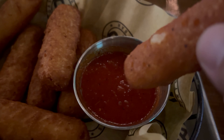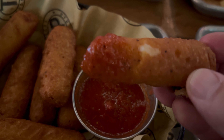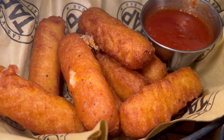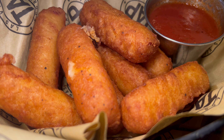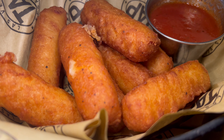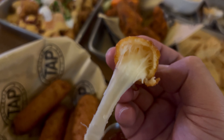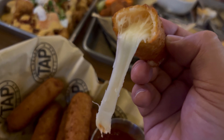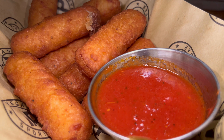First off, the mozzarella sticks — a staple at a lot of sports bars. Dipping into some marinara sauce. These are really good and I believe made in-house. A very crispy exterior with a nice, well-seasoned batter — good levels of salt and pepper — and a very melty mozzarella cheese inside. The marinara sauce is a bit zesty, well-seasoned, with a little natural sweetness to it. A nice start to the meal.